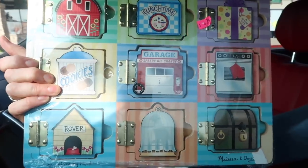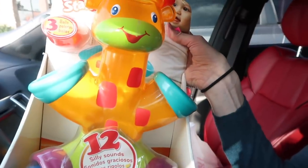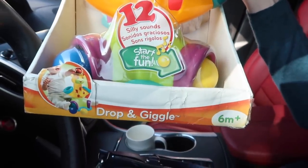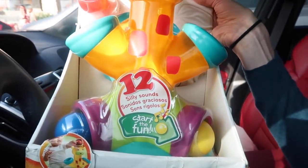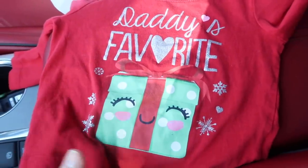Let me show you what I got at Children's Orchard. I got this puzzle that has the doors on it — if you saw my holiday gift guides video, you'll know I recommended these puzzles for babies because they really help with fine motor skills, so I was excited to find that here. I also got this Bright Starts Drop and Giggle — the baby drops the ball in and it makes one of twelve silly sounds as it goes down. I really think she'll like it. And then as I was leaving I saw this little Christmas shirt.